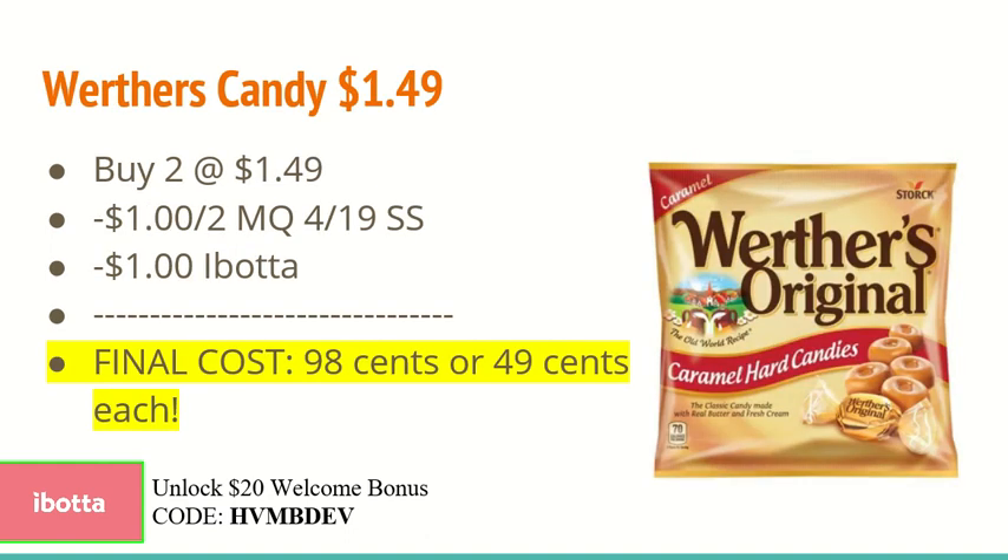The next deal is on Werther's Candy — this is on the 5.5 ounce bag only at $1.49. You're going to buy two at $1.49 and use the $1.00 off two manufacturer coupon found in the 4/19 SmartSource. There is also a $1.00 off two Ibotta rebate, making the final cost just $0.98 or $0.49 each.